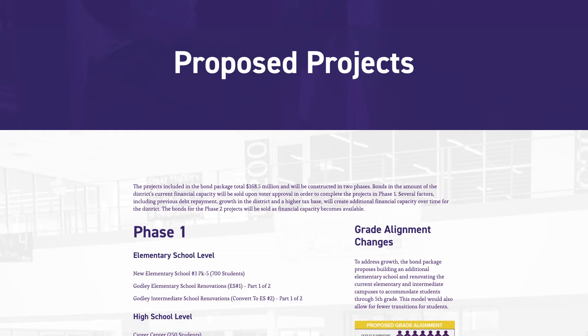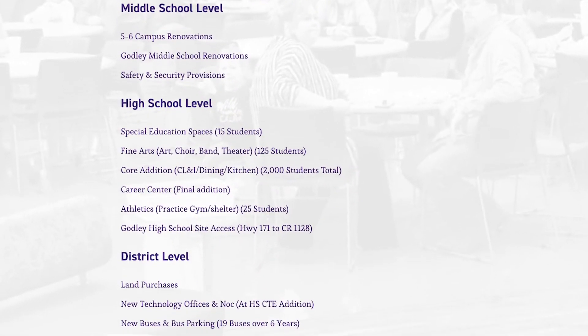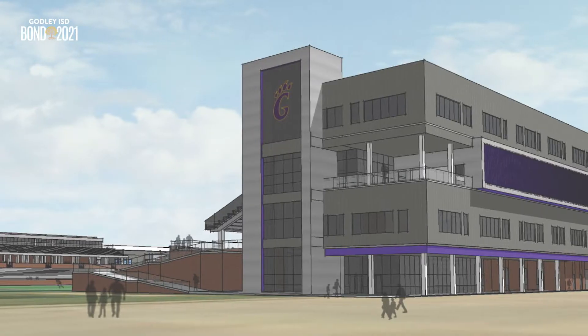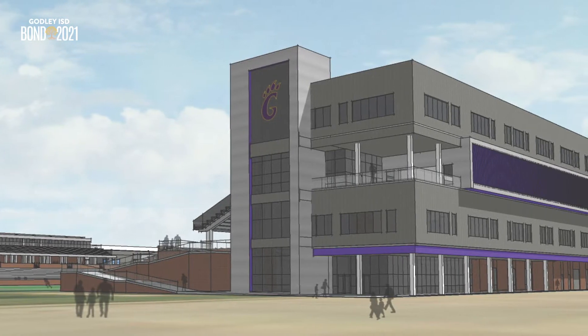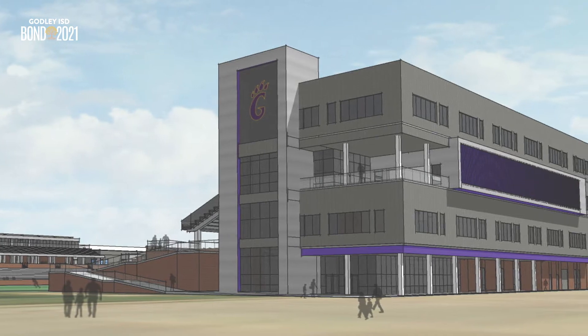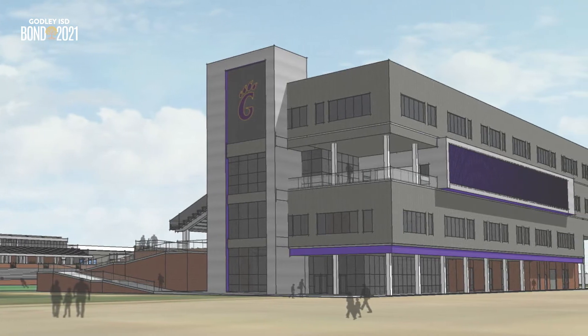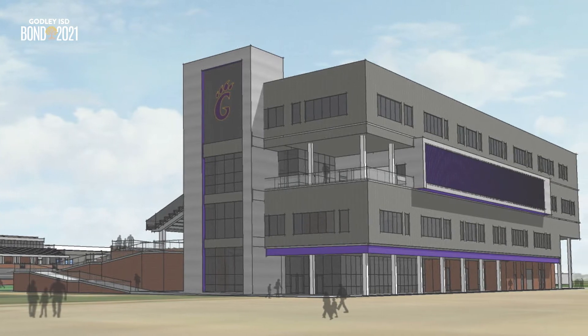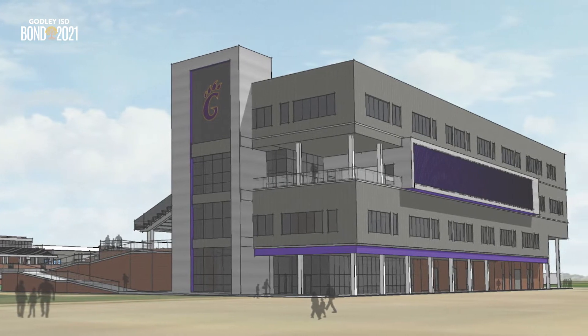Godley ISD is holding a bond election on May 1st. One of the proposed facilities is a career and technical education center to provide college and career readiness for high school students. The four-story CTE addition on the home side of the stadium will allow growth for several programs, such as robotics, video production, and architecture, increasing certification options for students and freeing up the high school for additional core classroom use.